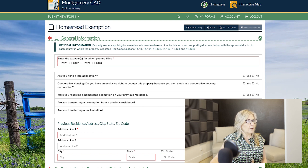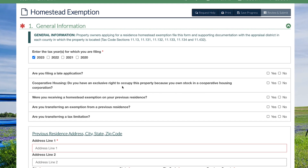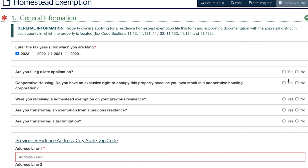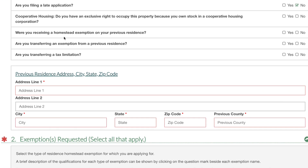Once that loads, start filling out the year you're applying for — in this case we would file for 2023, so go ahead and click on 2023. The next question is whether you are filing a late application. If you're doing it for 2023 you're not going to be late — you're on time. Cooperative housing would only apply if you're living in homes bought through a syndicate or some kind of cooperative housing, which should not be the case. If it is, you can always reach out to me. So that would be no.